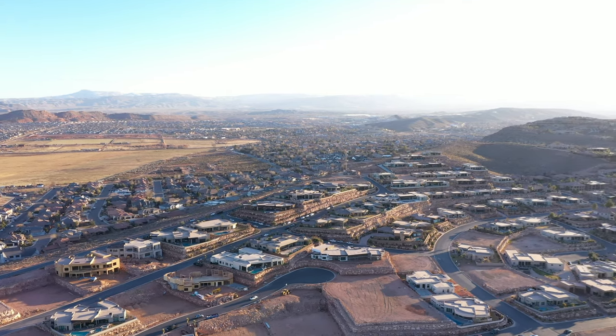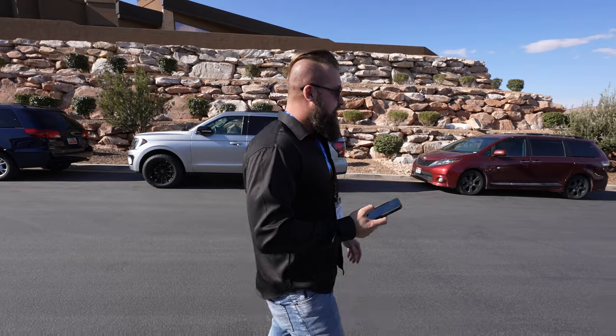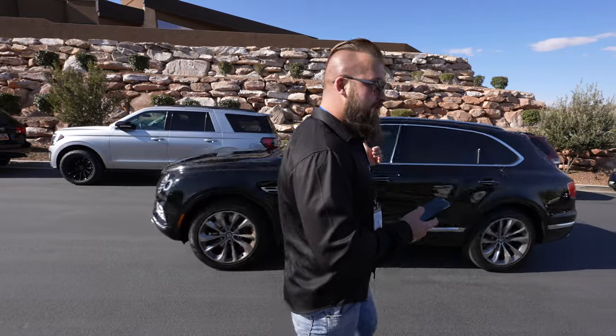It really doesn't get any more upscale than this. It's got a gated entrance, there's 360-degree views, and people drive Bentleys. What else can I tell you about Stone Cliff?